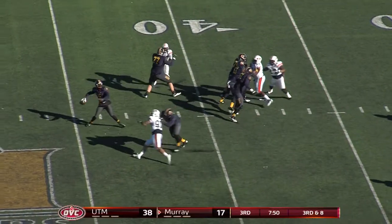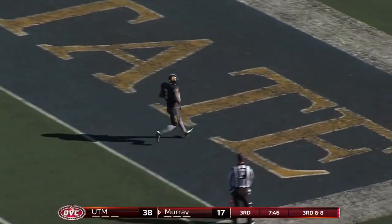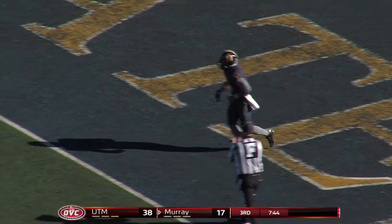Seven guys up front. They don't bring all of them though. They're going to go deep. They've got a man wide open — Harness. All he has to do is catch it and step into the end zone for the touchdown. And the racers are off the board.